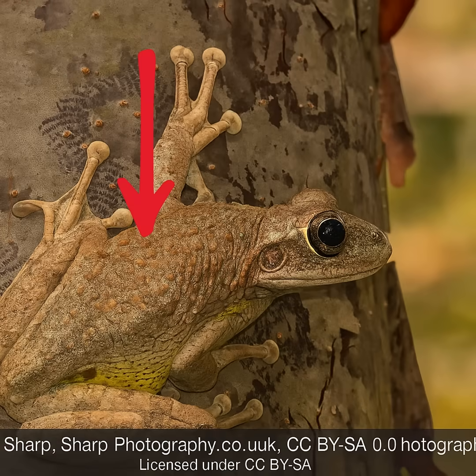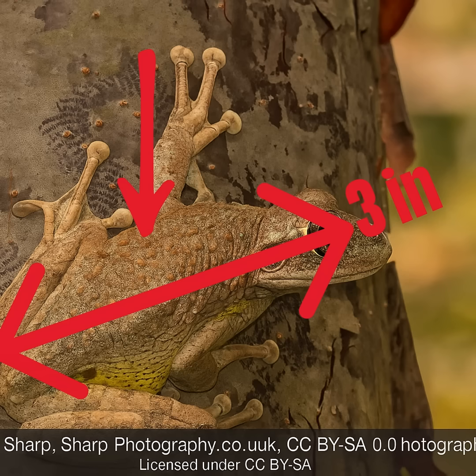How to identify it? Look for a large, warty-skinned frog, up to 3 inches long, with oversized toe pads and a pale yellow-green belly.